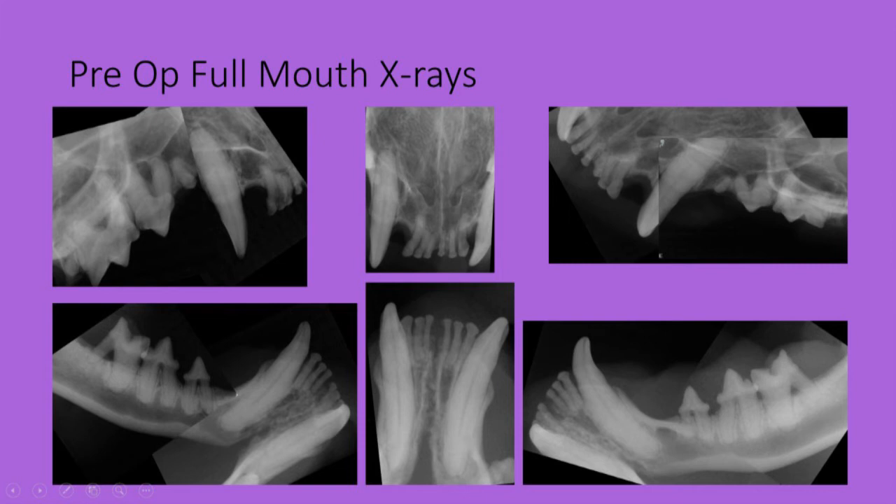Here are full mouth intraoral radiographs showing minimal periodontal disease in most of the teeth, but if you look at the first molars, there's quite significant periodontal disease as well. So here he has a big range of periodontal disease.